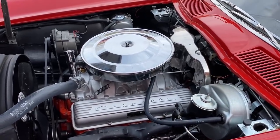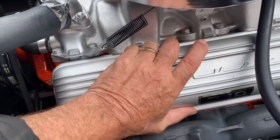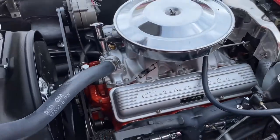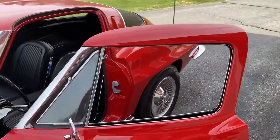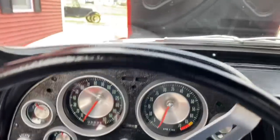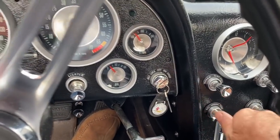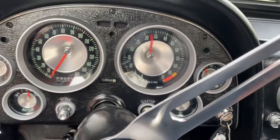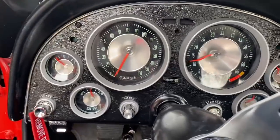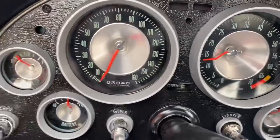I was going to do a cold engine start — just wanted to show you, that's right on the exhaust manifold. She's ice cold. If you're familiar with these 340-horse motors, they like to run cold for a few minutes.